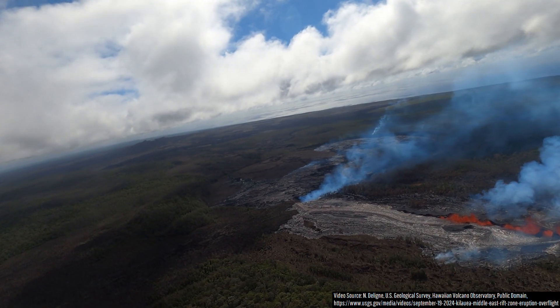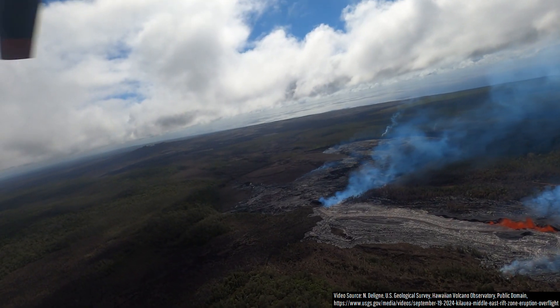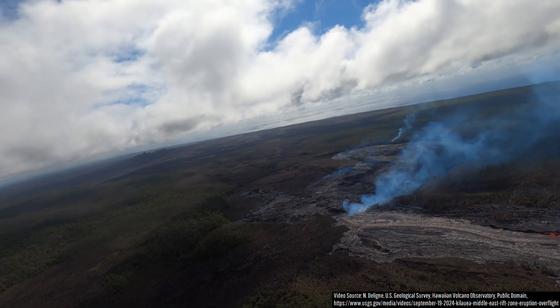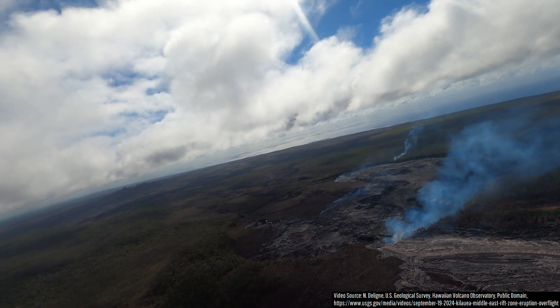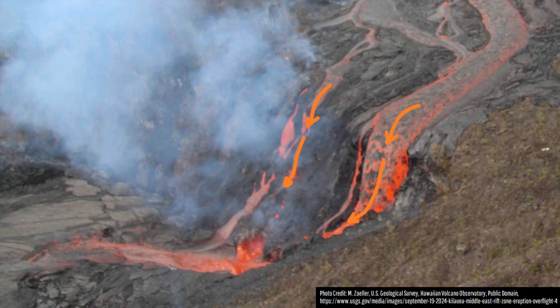So much molten rock has poured over the edge of the crater rim that its slope has transitioned from what was likely around 85 degrees to around 75 degrees, as you can see in this USGS photograph.